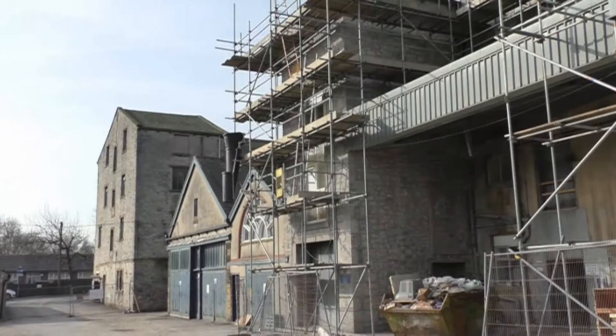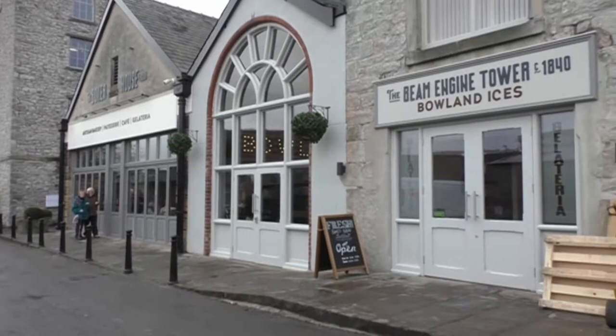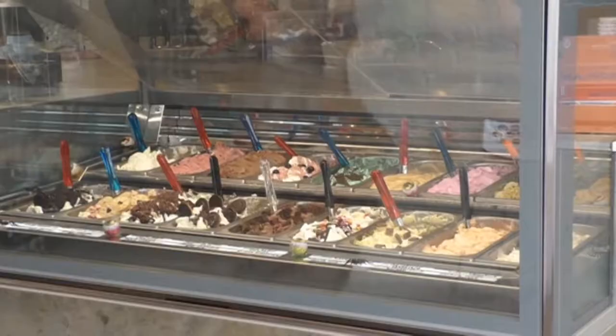Meanwhile, the scaffolding came down and the café opened in the boiler house, and the ice cream shop opened with a big selection of ice creams. And things seemed to settle down — but not for long.